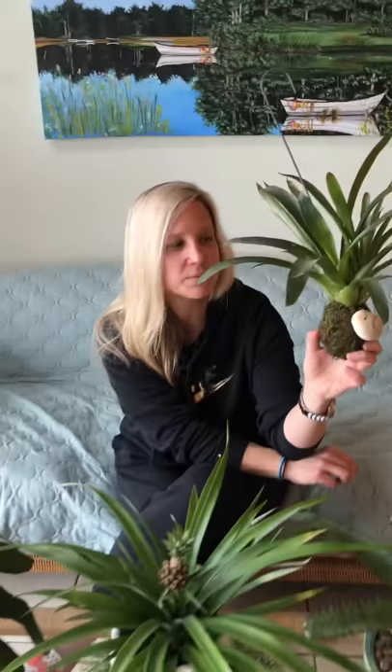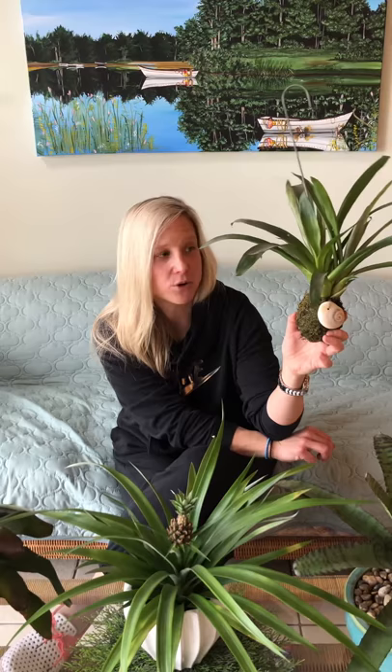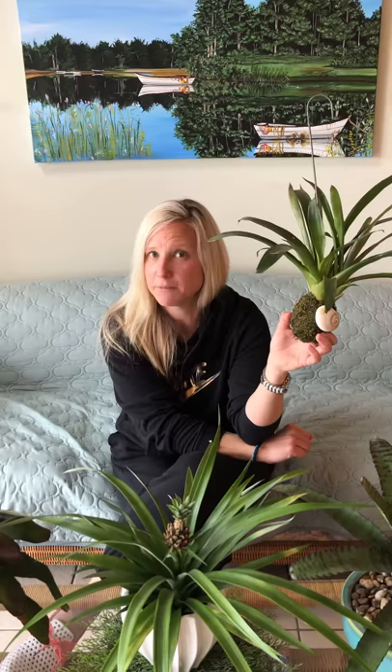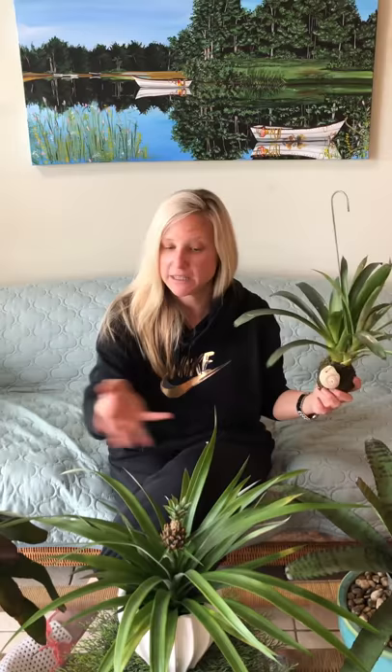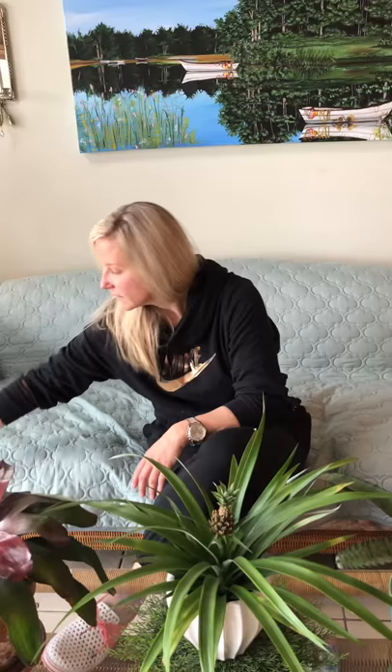This bromeliad is about three years old — it's happy in this little ball. If I took this bromeliad and mounted it on some wood or up against a tree, it would eventually grow into that tree. That's what epiphytes do. They don't need a lot of soil. I love this guy because it looks like a pineapple. I use it as a little hanger above my kitchen sink. But we have a real pineapple here, so we don't even have to pretend.